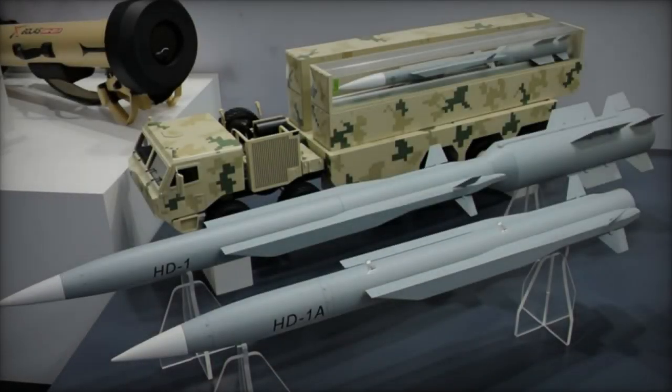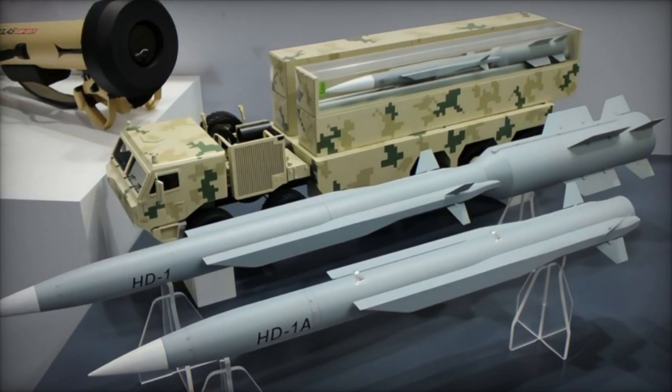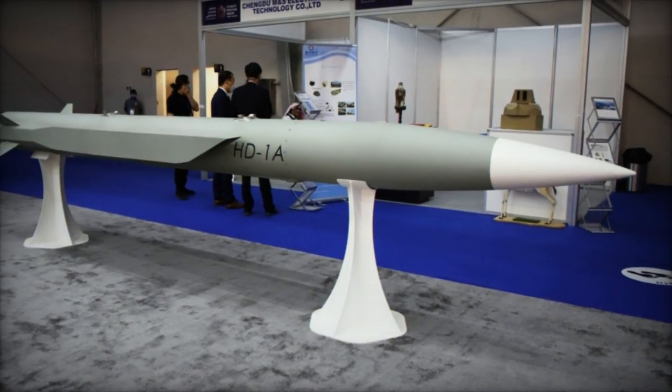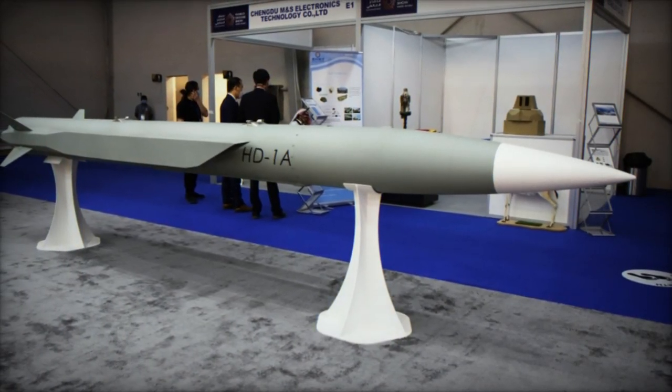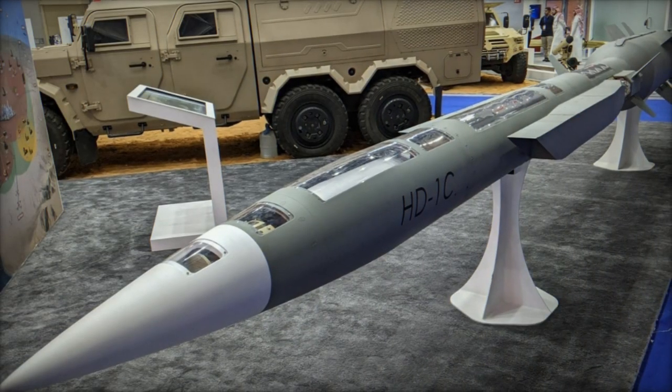Moreover, the HD-1 boasts adaptability across diverse launching platforms encompassing aircraft and naval vessels, furnishing strategic flexibility congruent with evolving tactical exigencies. This versatility positions the HD-1 as a linchpin in Chinese maritime and terrestrial military stratagems.